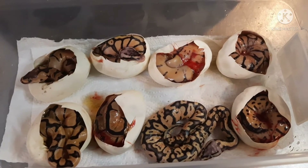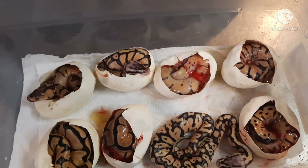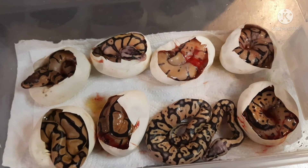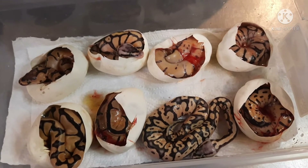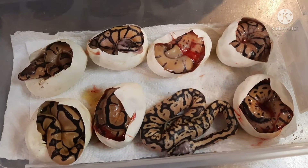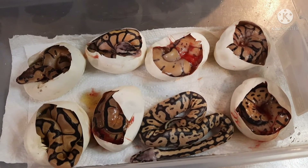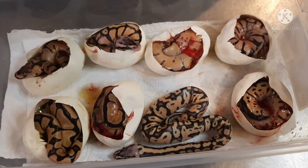Out of eight eggs we had six visuals, so I definitely can't complain about that — I'm definitely happy with the odds. I'm just hoping I'll be able to hold one of these back, you know, one of the ones I'm looking for to be a female so I can hold it back.